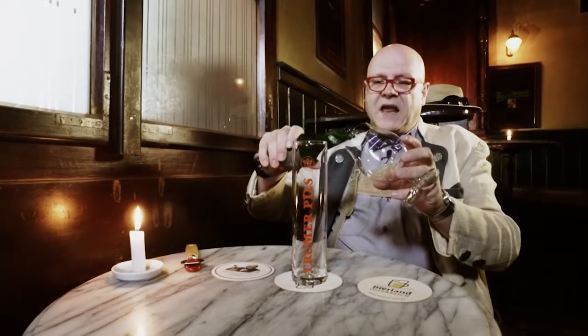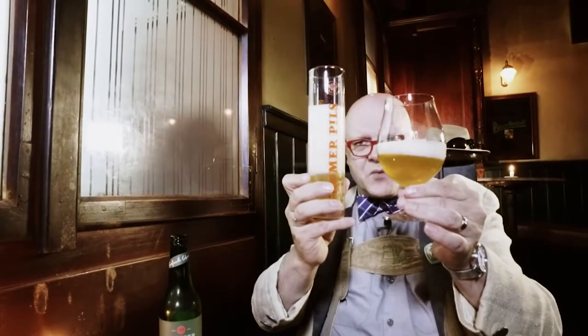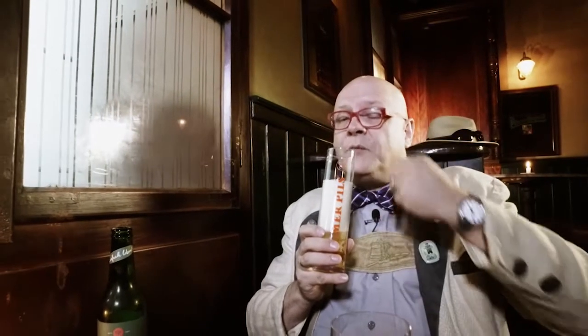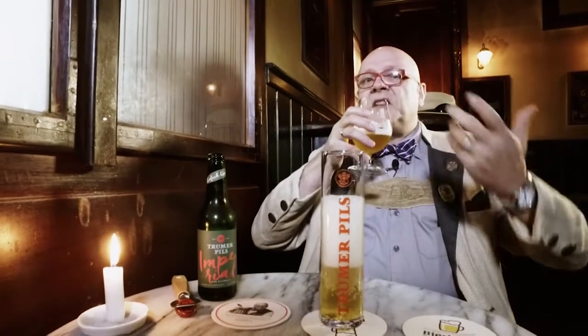You'll see from the glasses, you get completely different impressions of that beer. Different glasses give you a different impression. This is a Pilsner glass, so supposedly this will smell like a Pilsner — and it does. You get a lot of fruity, hoppy aromas here. In that other one, you get lots of caramel as well, so there's a sweeter perception.